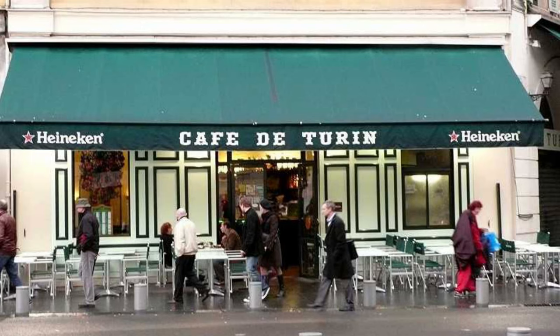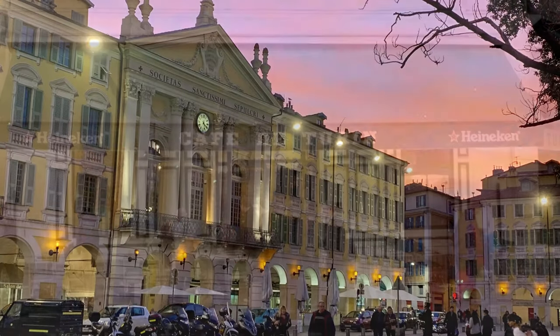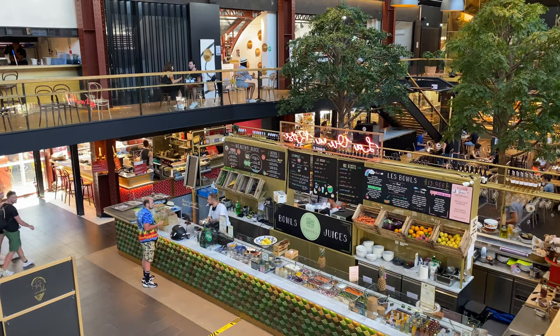Down there you've got 30 different food stalls. You've even got an annex of the famous Café du Turin, which is the great oyster bar that sits in the centre of Nice in Place Garibaldi. It really is one of the busiest restaurants in town and they've put a little annex in here. The food court is considerably quieter than it was at this time last year, but of course that's due to Nice still struggling to find tourists and get them back.